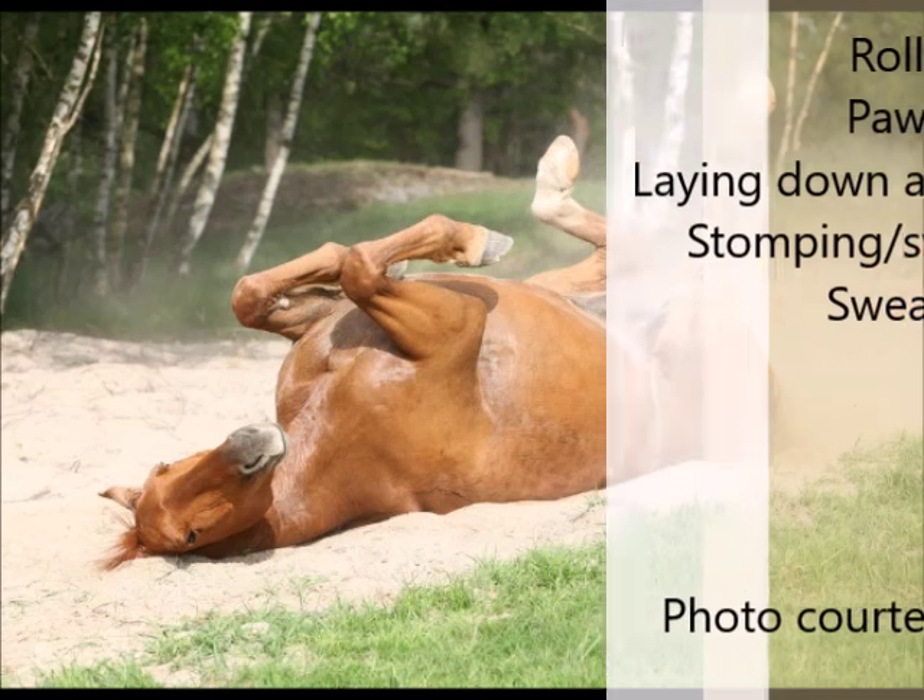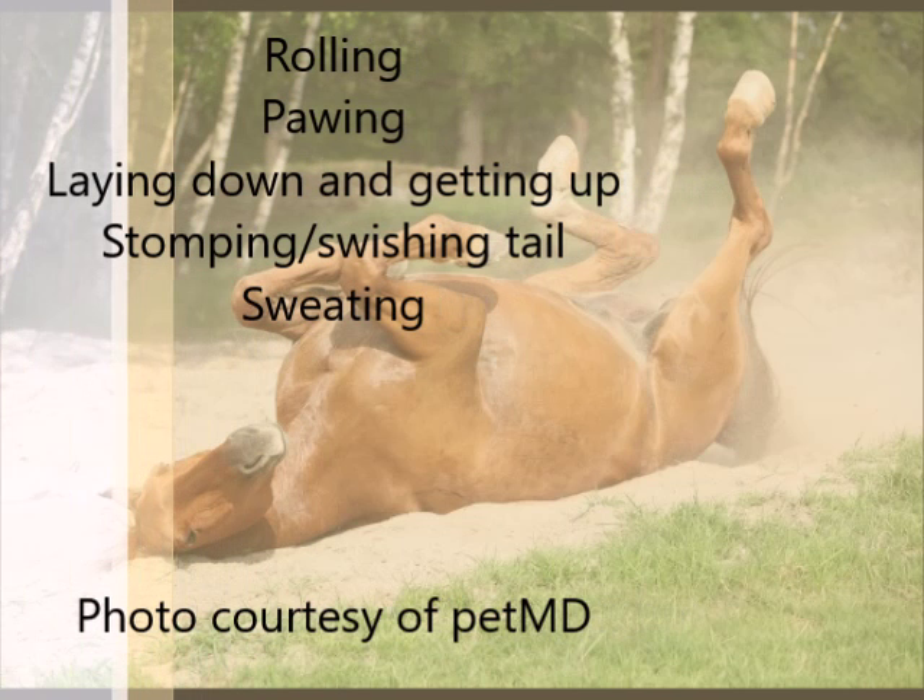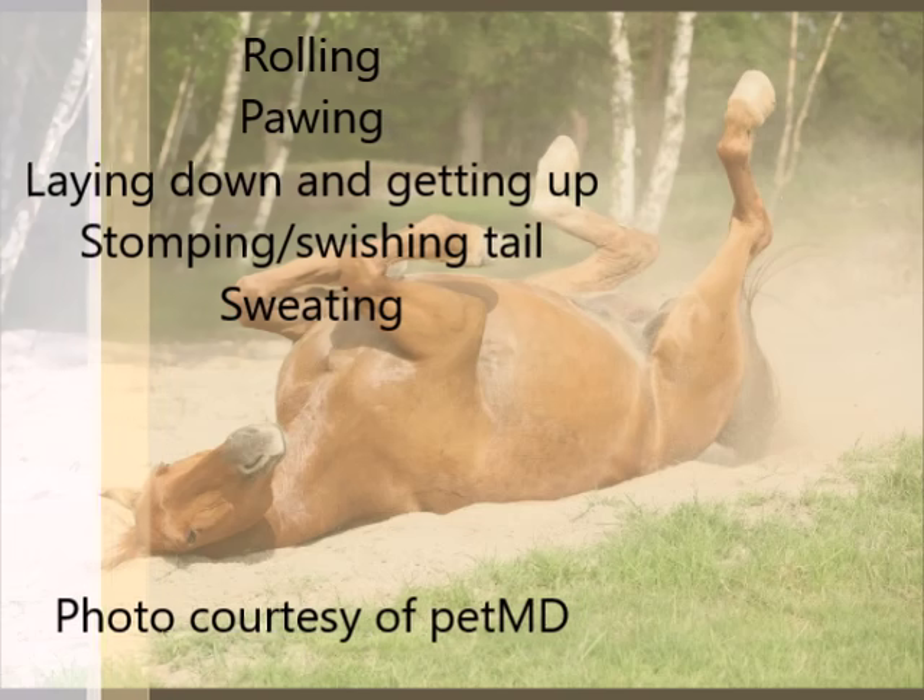More obvious and concerning signs are rolling, pawing, laying down and getting up multiple times, stomping or swishing its tail, or abnormal or excessive sweating. These clear — and sometimes not so clear — signs are an important part of the story to tell your vet to help them decide how urgent it is. In general, the more dramatic your horse is behaving, like laying down, pawing, or rolling, the more likely it is truly an emergency.